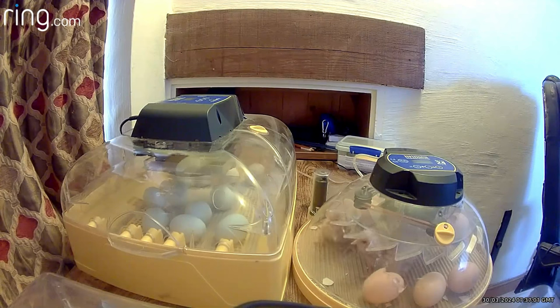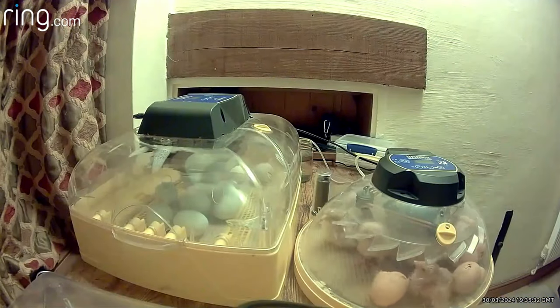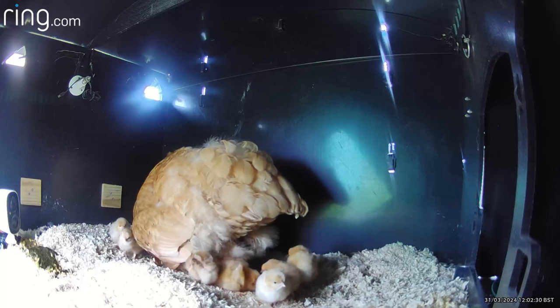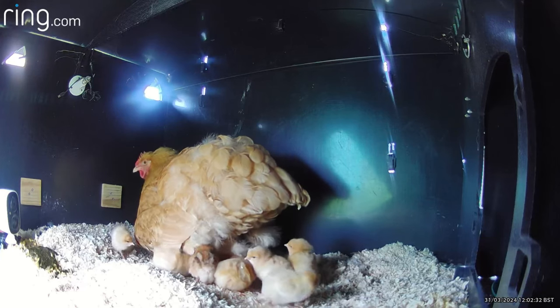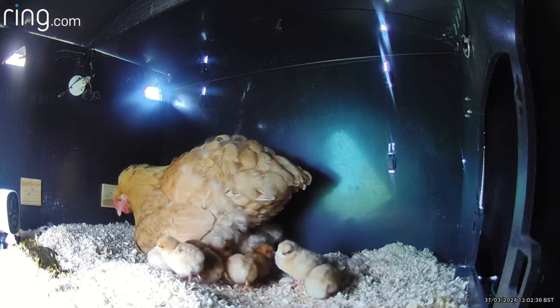The incubator hatch gave us an opportunity to see more of what was actually happening — we could see the eggs roll as the chicks shifted themselves inside so they could start to make their way out. Only two of the eggs in the Brinsea incubator failed to hatch, and overall at the end of the process Puffin had exactly 12 chicks between her hatch and the incubator hatch, and they all appeared to be incredibly healthy.